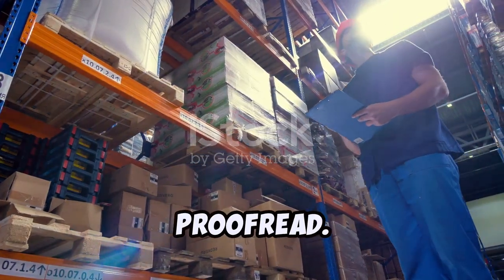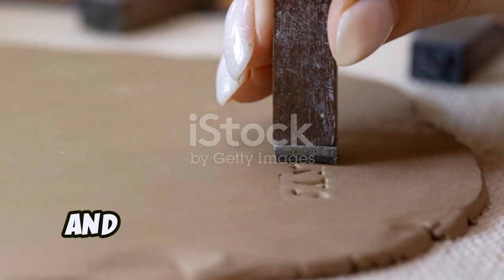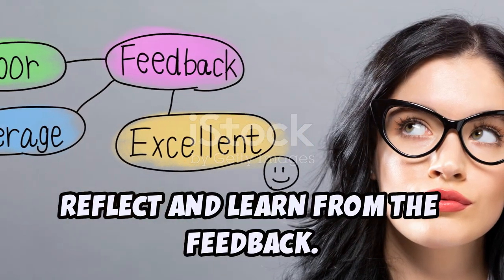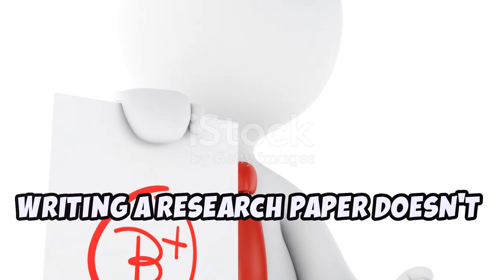Finally, proofread. Get feedback from peers, submit your paper, and be ready for revisions. Reflect and learn from the feedback — you'll get better every time. Writing a research paper doesn't have to be daunting. You've got this.